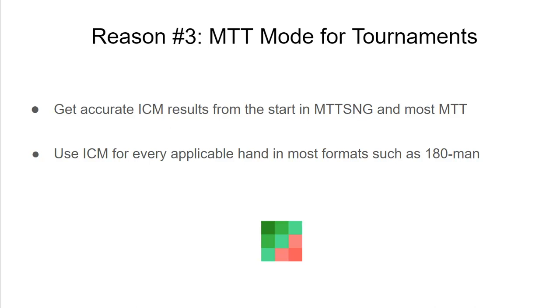Chips always decline in value if you're playing a tournament format with multiple prizes and multiple players left. So ChipEV and winner-take-all analysis will not give you as accurate calculations as using ICM will. ICMizer 3 allows you to do that with even hundreds of players left — so in a format like 180-man, for example, you can use ICM calculations throughout your analysis with MTT mode.